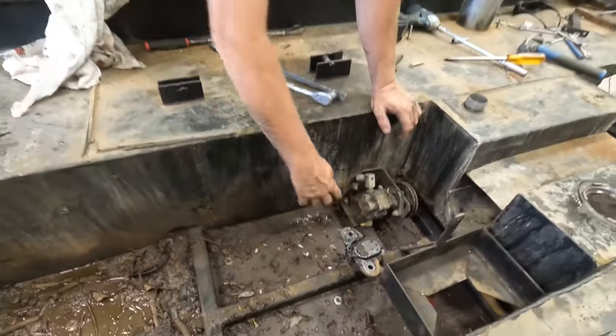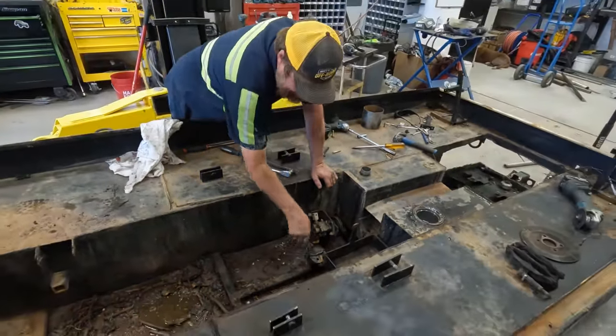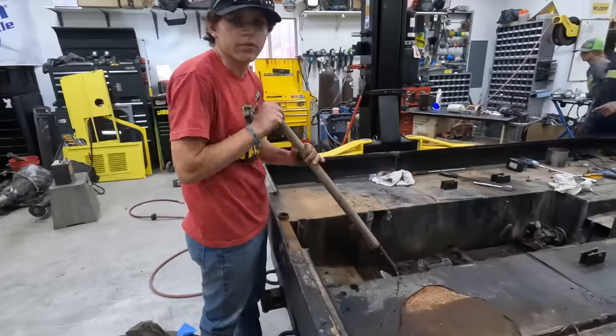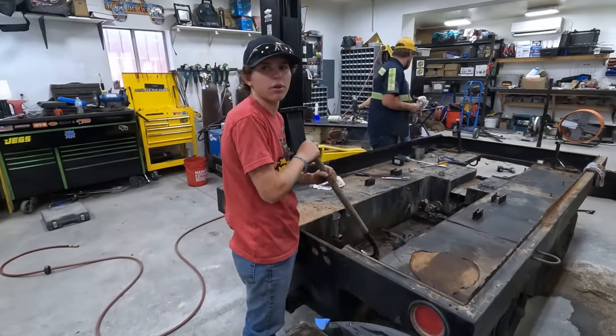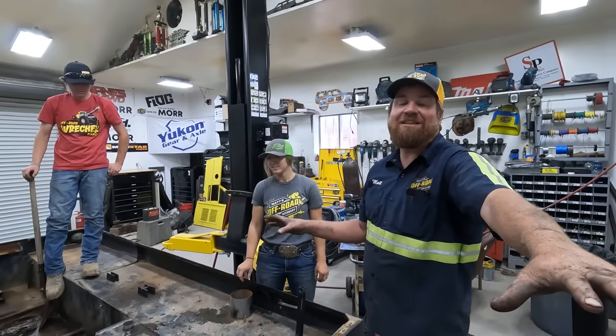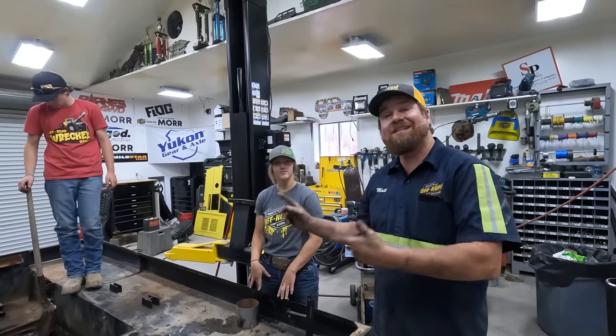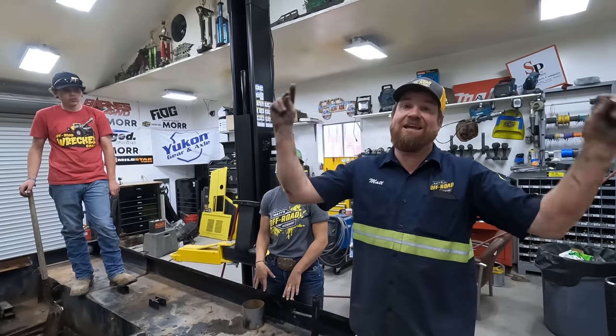This all needs to be unbolted, Rhett. We need this out, we need this out, we need this cut out. I wish the plasma cutter worked. We got a lot done today, we're moving in the right direction. This thing is still a mess, so we're just going to get this cleaned out and we'll be back tomorrow.